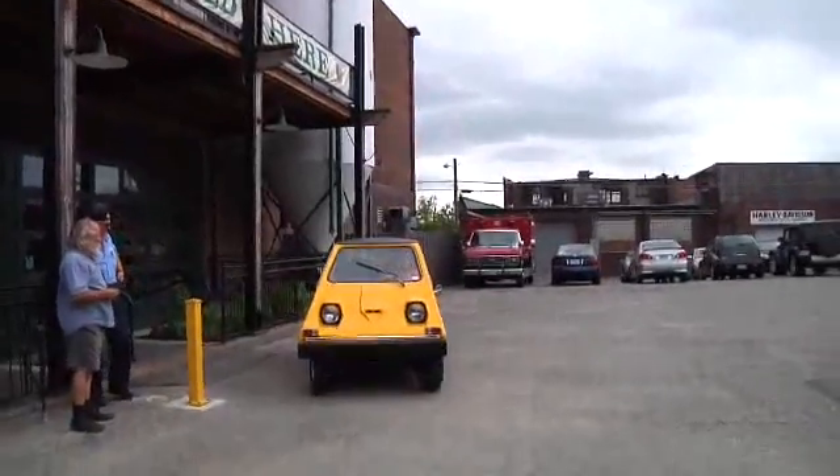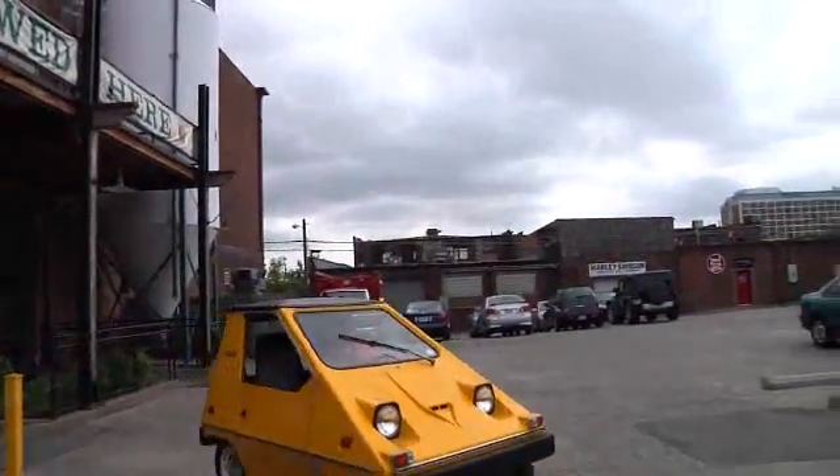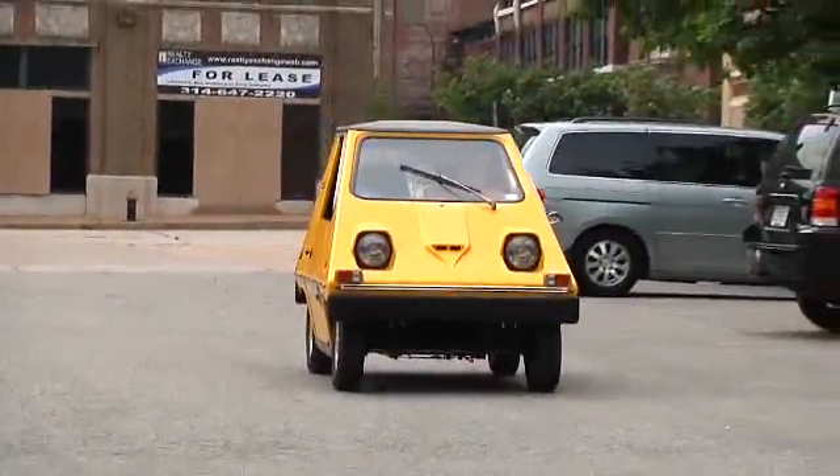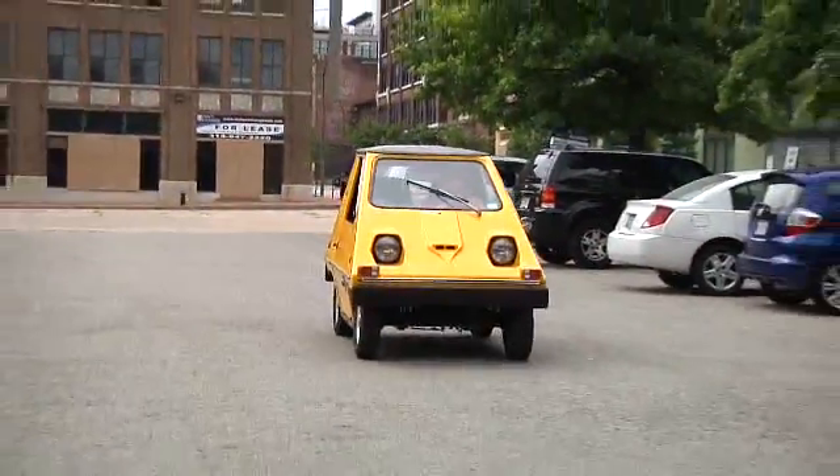It's made here in the U.S., or it was. Vanguard made it — it's a tractor-trailer company. You can actually see, I've seen some of their tractor-trailers; they had the same logo and everything. Made in Sebring, Florida. They made about 4,000 of them.